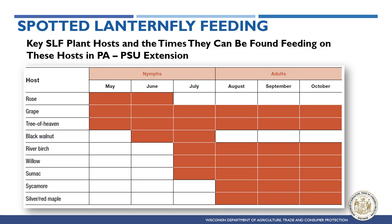SLF's feeding preferences change depending on its life stage, with nymphs preferring to feed on soft stems like roses, hops, and walnut seedlings. Later, adults strongly prefer to feed on the invasive tree of heaven along with grapevines, sumac, maple, willow, apple, and cherry trees.